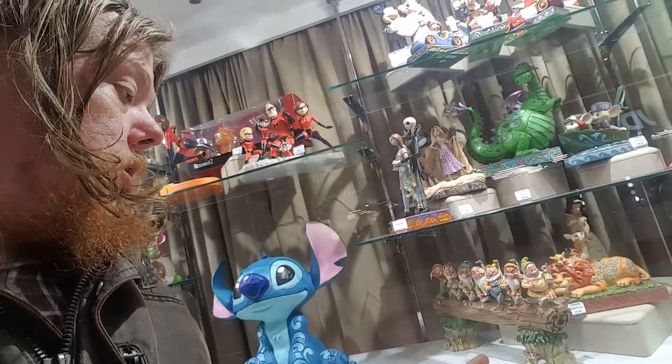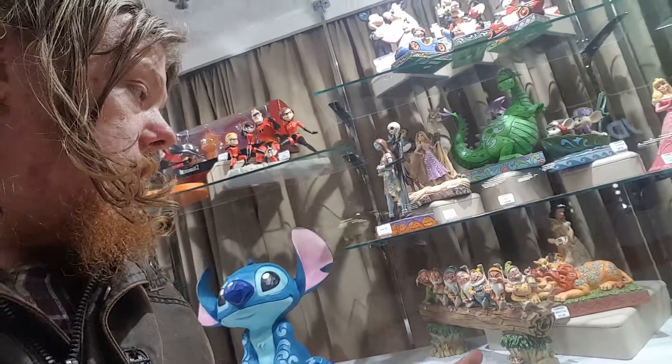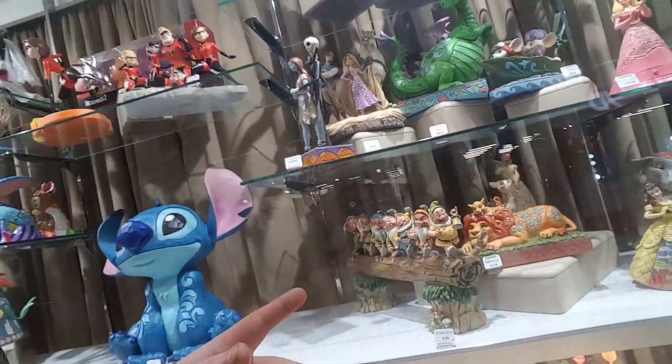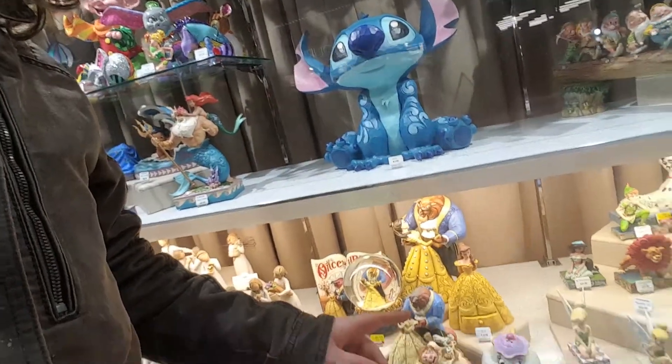Then we've got Snow White and the Seven Dwarfs just there — yeah, that's pretty cool. And what else — Beauty and the Beast down at the bottom there, that looks quite cool as well.